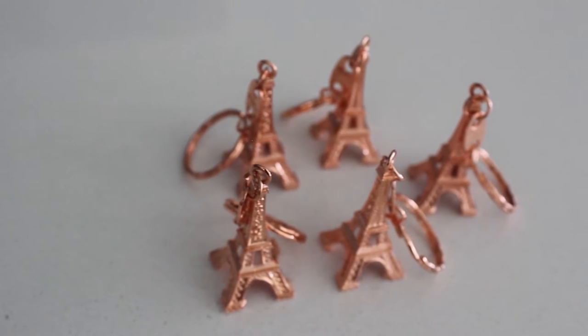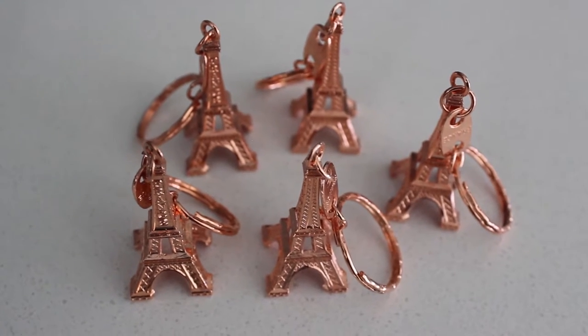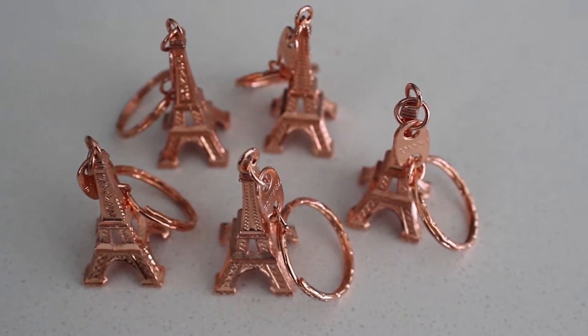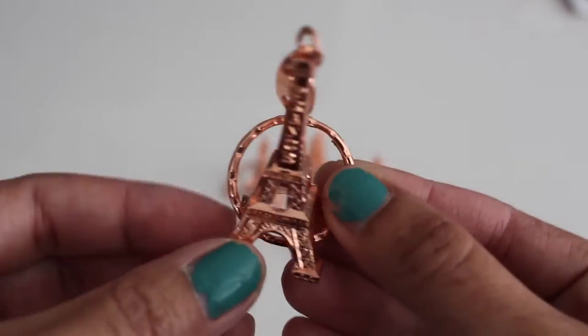Hi guys, welcome back to our Part 2 souvenir haul from our trip to Paris and Spain. Next up, we're going to show you what we got from the Eiffel Tower. Let's begin!